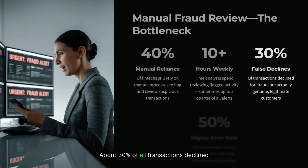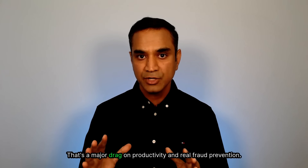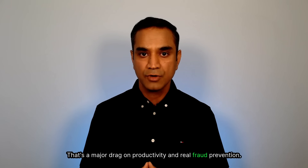About 30% of all transactions declined for fraud are actually genuine customers. Think about all that lost revenue and poor customer experience. Manual reviews have a 50% higher error rate than automated approaches, and two-thirds of large banks still use manual data entry for fraud investigation — a major drag on productivity and real fraud prevention.